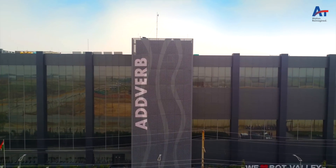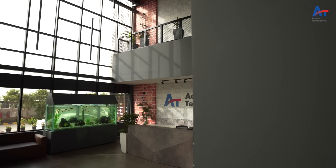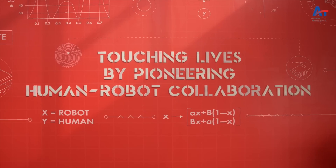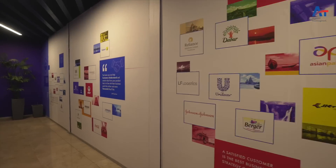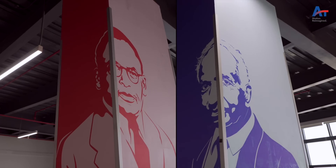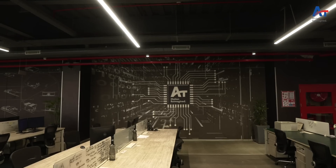Bot Valley has four floors, and we celebrate a theme on each floor. Ground floor, the celebration is of vision, values and people. First floor, we celebrate our customers. Second floor, we celebrate our Indian technology pioneers. And third floor, we celebrate our technology.